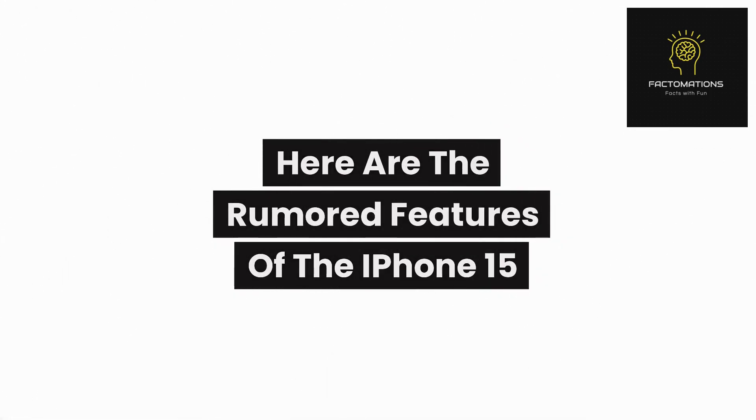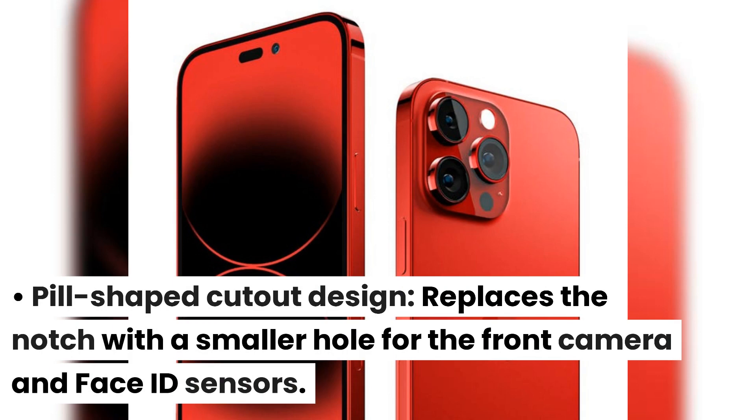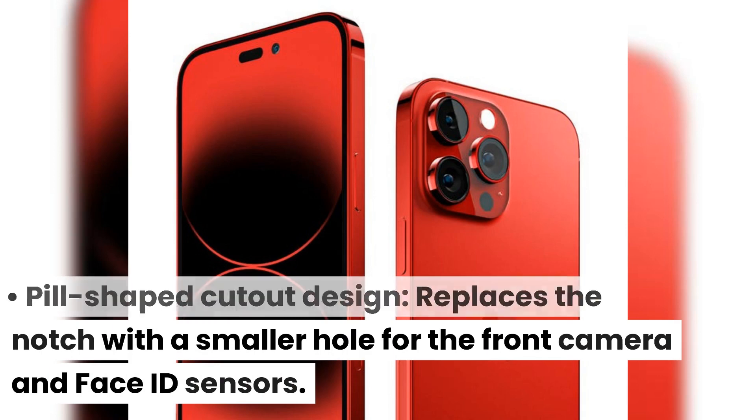Here are the rumored features of the iPhone 15. The pill-shaped cutout design replaces the notch with a smaller hole for the front camera and Face ID sensors.